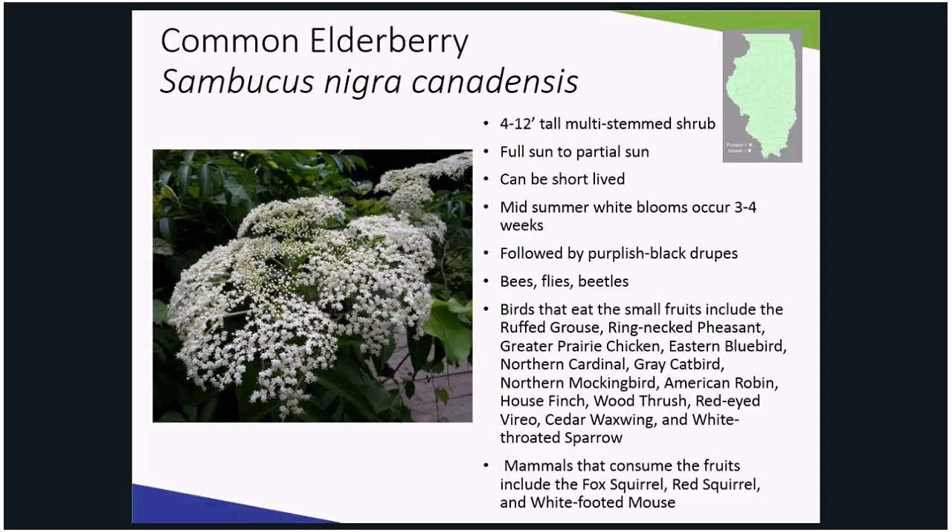Although plants are self-pollinated, fruit yields can be increased by planting more than one cultivar together. The fruits are purple-black appearing in August and are loved by birds. This plant is a showstopper.